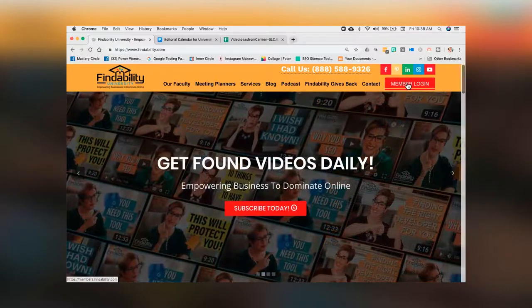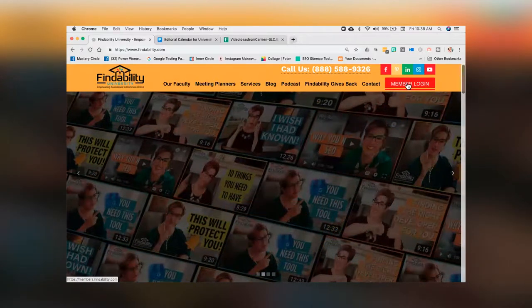When you come to the website, you're going to come right to the homepage at findability.com. Then we're going to go over to member login which is at the far right side — big red button.